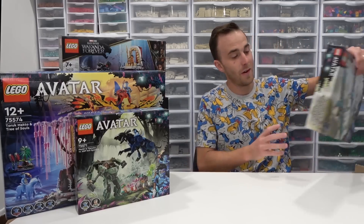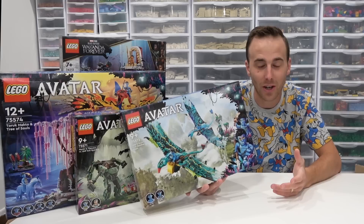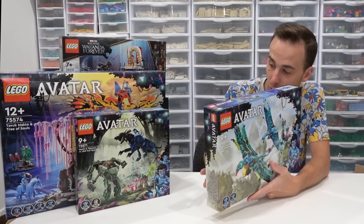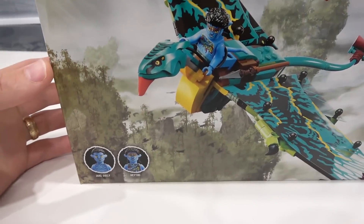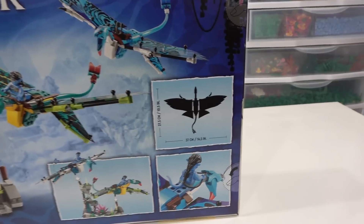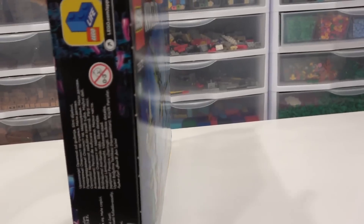The next one is Jake and Neytiri's First Banshee Flight. Has anyone been on the Flight of Passage ride at Disney World? Oh my gosh, I love that ride — it is like you're literally flying a Banshee. This set looks cool. What I really like about it is the way it can be posed, like I was showing on the previous one. I like the minifigures too — Jake and Neytiri, very cool minifigs. You get the two minifigs, the two Banshees, and they can all sort of connect. 37 centimeters or 14 and a half inch wingspan, 27 and a half centimeters or 10 and a half inches from tail to nose. Very cool.